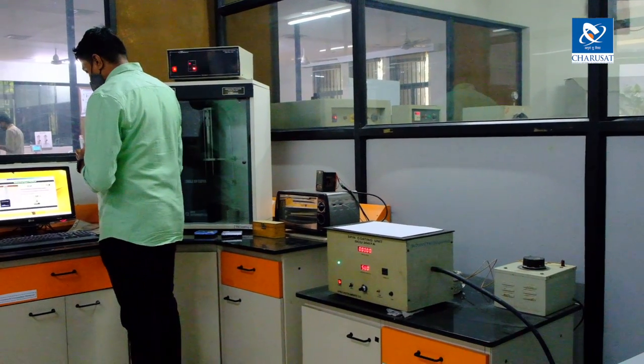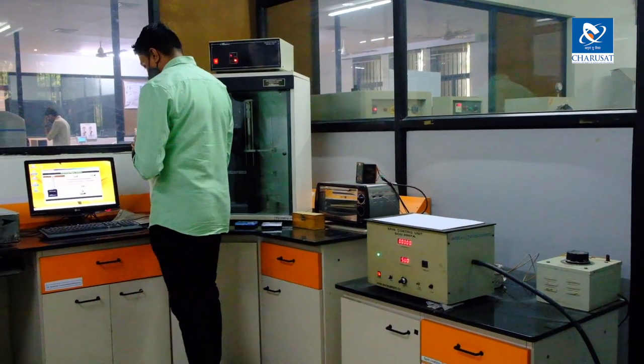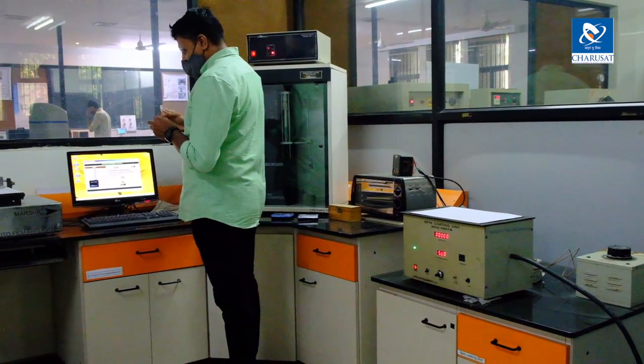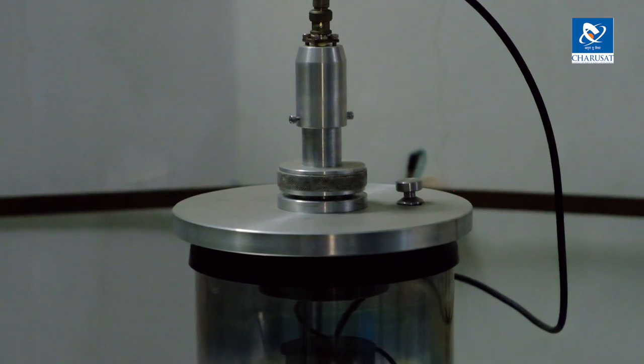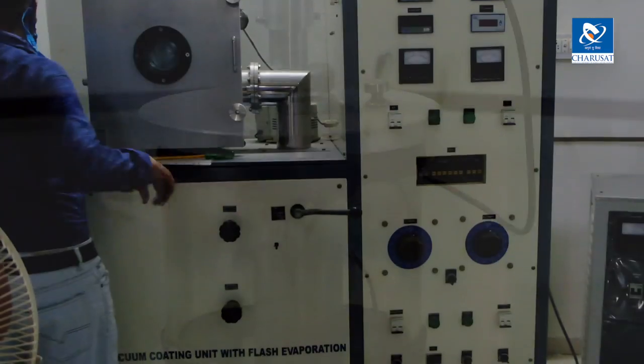Room number 106 is a measurements and instrumentation laboratory where we have various facilities for thin film deposition and electrical property measurements. For thin film deposition, we have DC sputtering and flash evaporation.